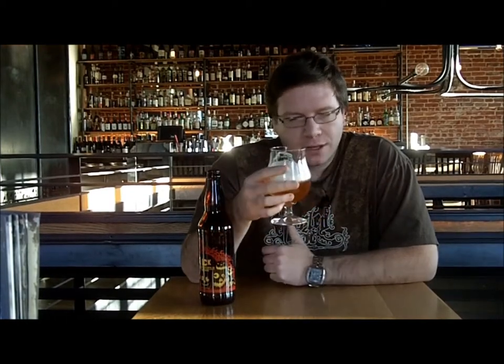Head definitely fades fast. We're going to give it a nice little swirl, get some air back in there, raise the head up, and let's give it a smell. Right away you're getting cranberries, a little bit of pumpkin. Kind of a wild yeasty flavor to it. You can definitely get the barrel aged character. Smells like a subtle sour, which is exactly what it reminded me of when I tried it on draft. Let's give it a taste.